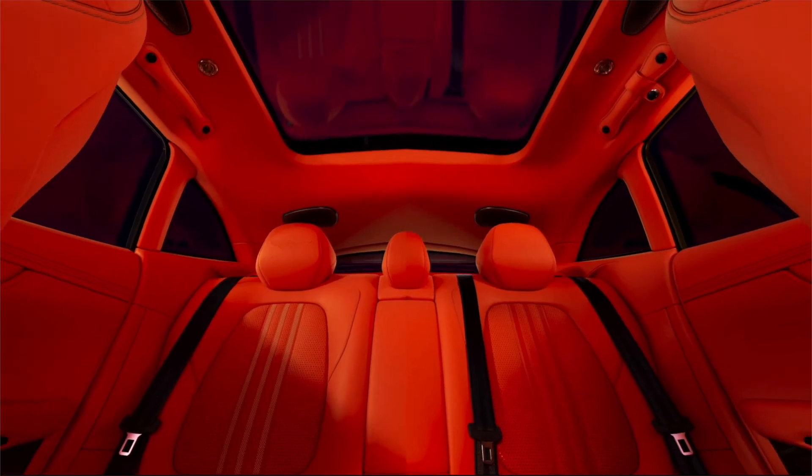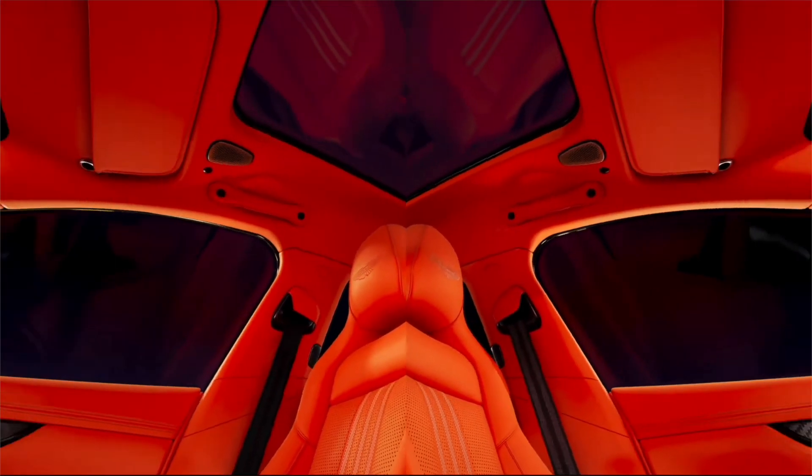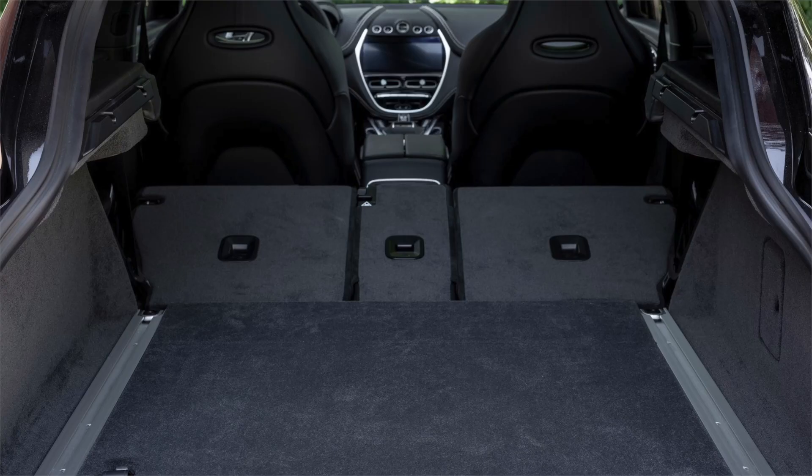In terms of practicality, the DBX has 41.7 inches of front legroom, 40.9 inches of rear legroom, and 54 cubic feet of cargo volume behind the first row.